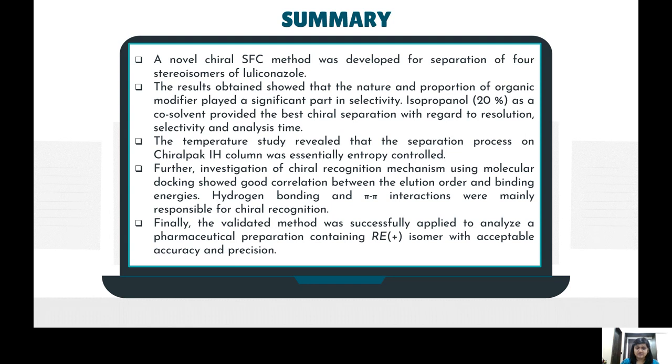In summary, this is a novel and first-reported SFC method for the separation of stereoisomers of luliconazole. While HPLC methods are available for quantification of this drug, this SFC approach represents a green method in separation science for separating diastereomers and chiral drugs. Various temperature, back pressure, and solvent effect studies were established. Molecular docking was demonstrated as a tool to assess which chiral stationary phase will provide better resolution and retention for all isomers. The validated method was successfully applied to analyze the pharmaceutical preparation containing the pharmacologically active R+ isomer with acceptable accuracy and precision.